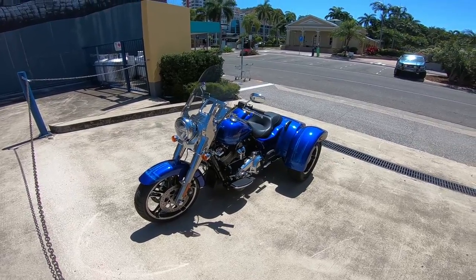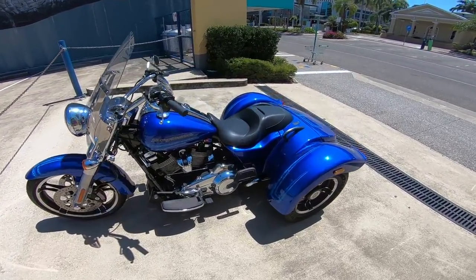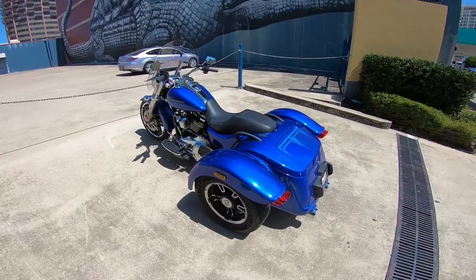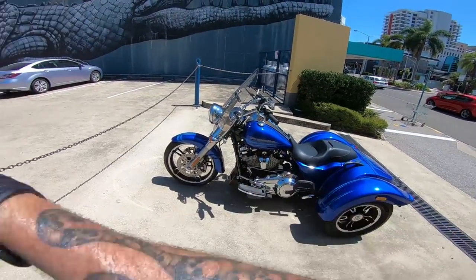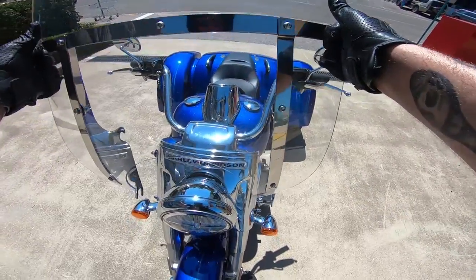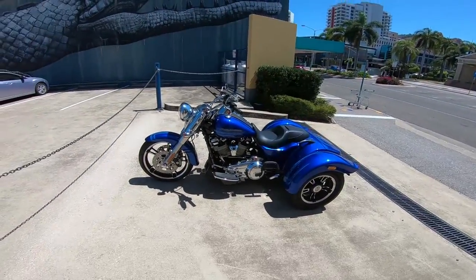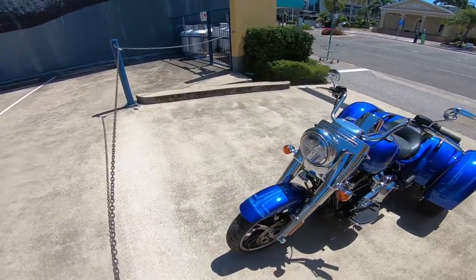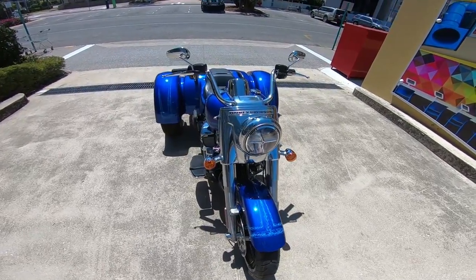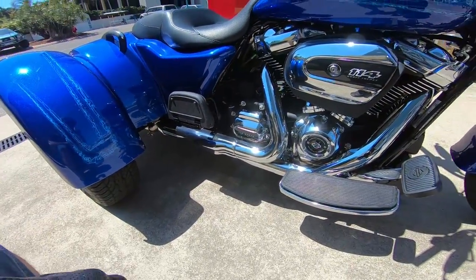So here it is guys — 2019 Freewheeler. I don't have a lisp, that's actually what it's called, but it does have three wheels and gives you freedom, so Freewheeler — you get it. From my first impression of it: Road King from the front, truck out back. This trunk is removable — apparently it's as easy as that. Look at this paint, that is unreal. Sort of Fat Boy-ish front end, headlights a bit different, 114 cubic inch beast, six-speed trans, does have reverse.